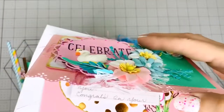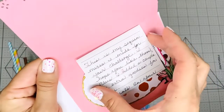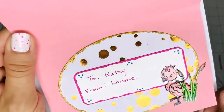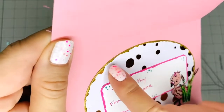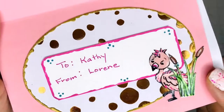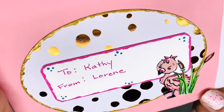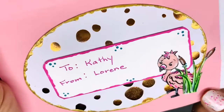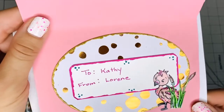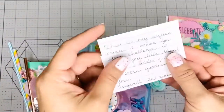She wrote it on a piece of paper so I can reuse the card — but that will not happen! It says 'To Kathy, from Lauren.' She used puffy paint on the side — see that? Super pretty. And look at that, that's a flamingo — like a baby flamingo that she probably stamped and fussy cut. It's hand-painted and it's beautiful. Thank you so much Laureen, I love it!